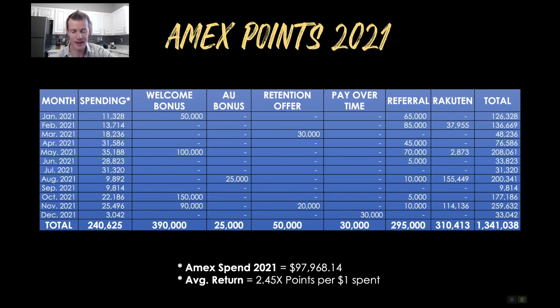Then we had Rakuten as well. I put a ton of business spend through Rakuten — for example on Vistaprint, many hundreds of dollars went through that, earning like 8 or 10 points per dollar. Plus Rakuten has a big referral program too: once you sign up, you can use your referral link to have other people sign up for their own accounts, and you'll both get a referral bonus. Here on the far right column we have the monthly totals followed by the grand total overall for 1,341,038 points.